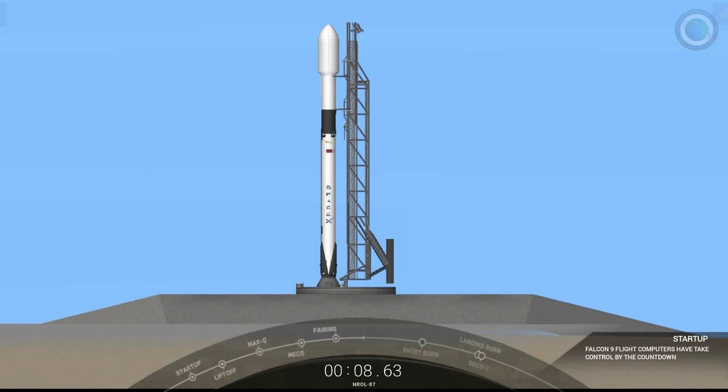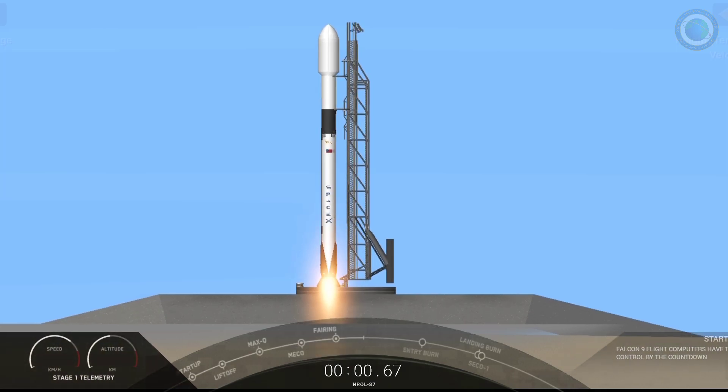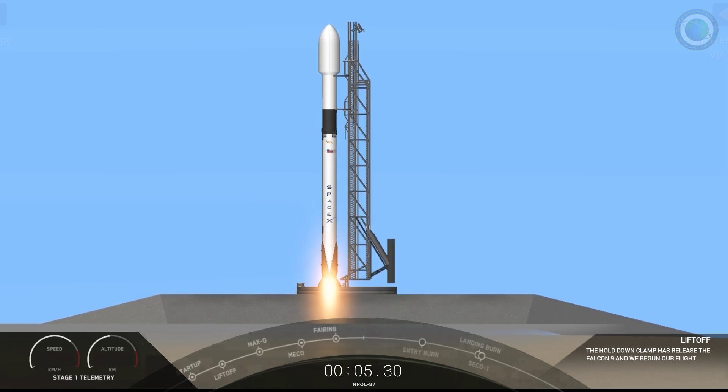10, 9, 8, 7, 6, 5, 4, 3, 2, 1, 0. Ignition. Liftoff of L-87. Go Falcon, go, go!